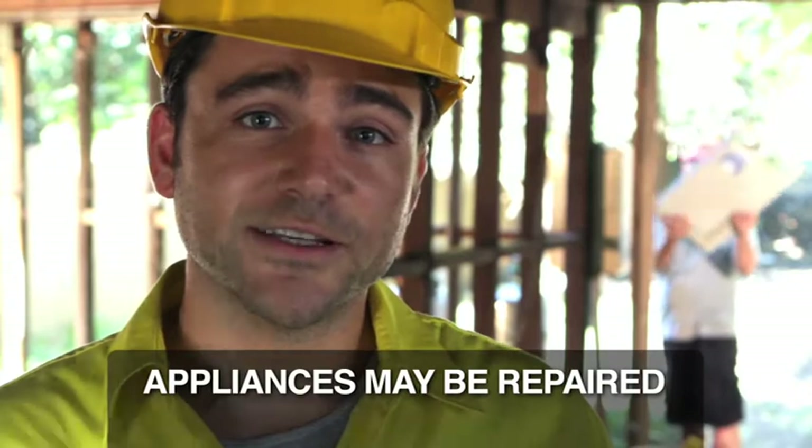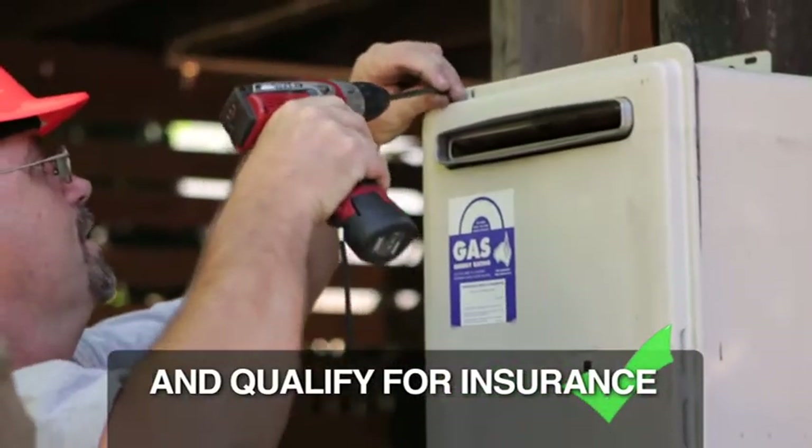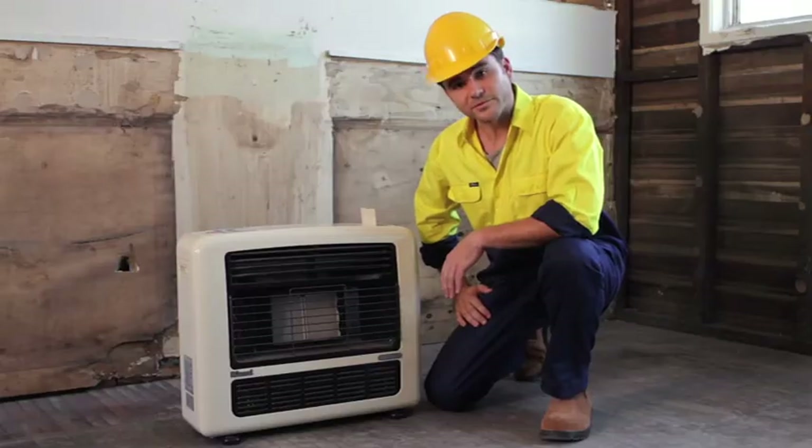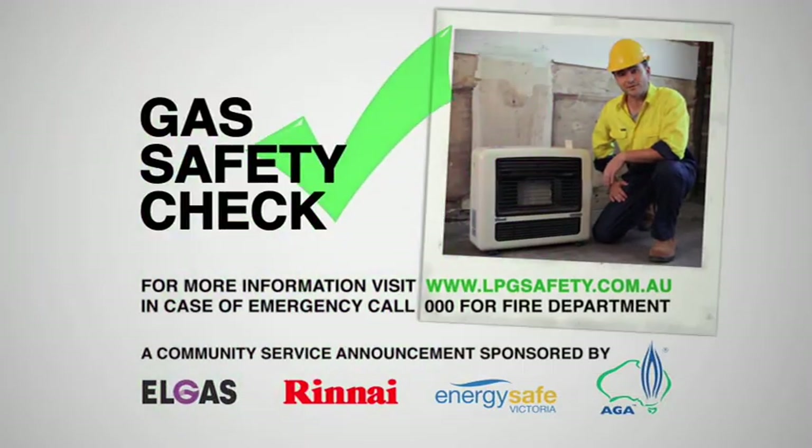Some gas hot water heating systems may be safely repaired and qualify for insurance after a professional service, but if it was submerged, most gas appliances will need to be replaced. So before turning it on, get Elgas and get it checked.